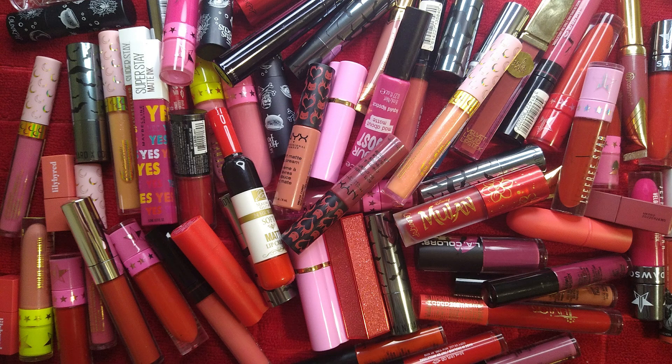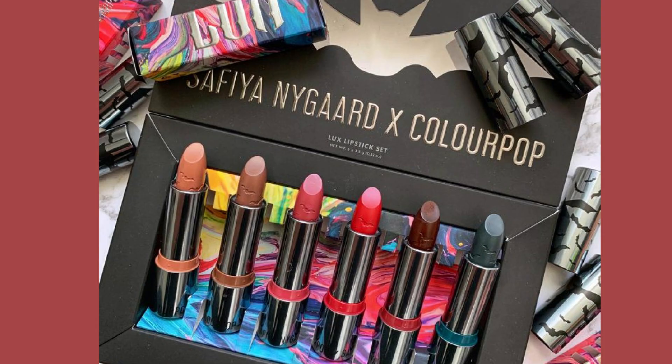I also realized while editing my footage that I forgot to add the Safiya Nygaard ColourPop collection — I think I'm saying her name right — so I'm going to drop a picture in here right now. I kept every single one in the collection, but I just wanted you guys to see what they look like. Now let's go ahead and jump right into the declutter.